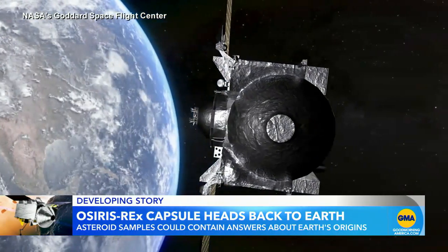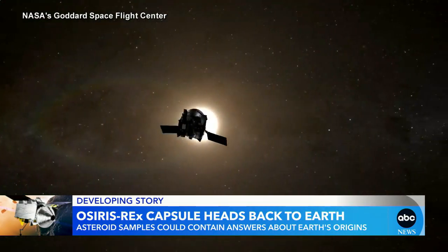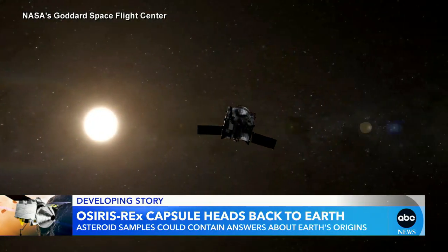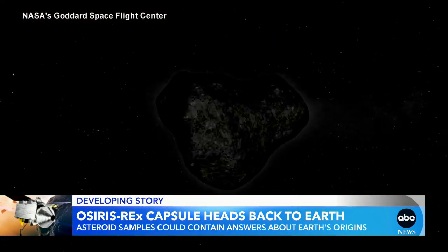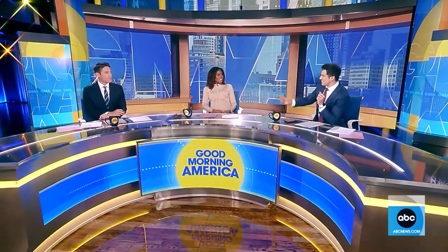Now the OSIRIS-REx spacecraft, which stayed at the edge of space after releasing the capsule, slingshots back into the deep unknown for its next mission — a sample from another asteroid, Apophis. Our space producer Gina Sinceri is inside mission control right now. She says that slingshot has already happened. OSIRIS-REx is now OSIRIS-APEX, and it is heading to Apophis.